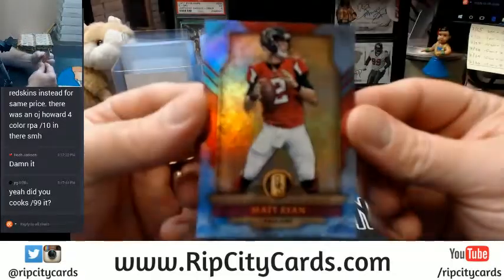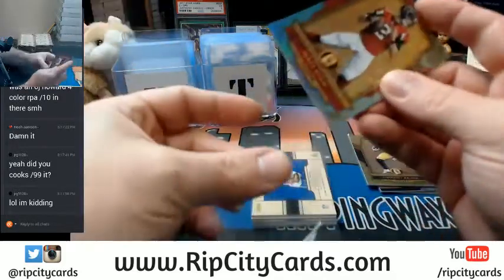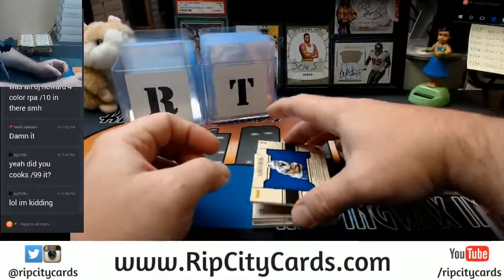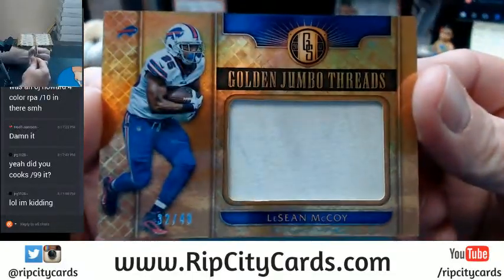20 out of 49 — Matt Ryan. It's a beautiful card, but I just want like one on-card auto of him, just to have for prosperity. Jumbo Threads, 32 out of 49 — LeSean McCoy.